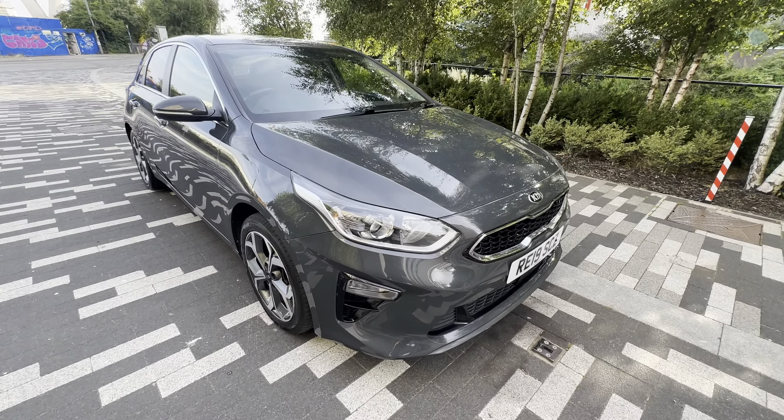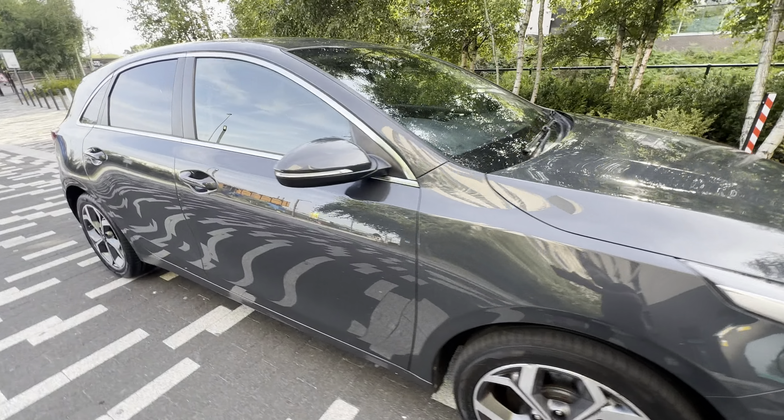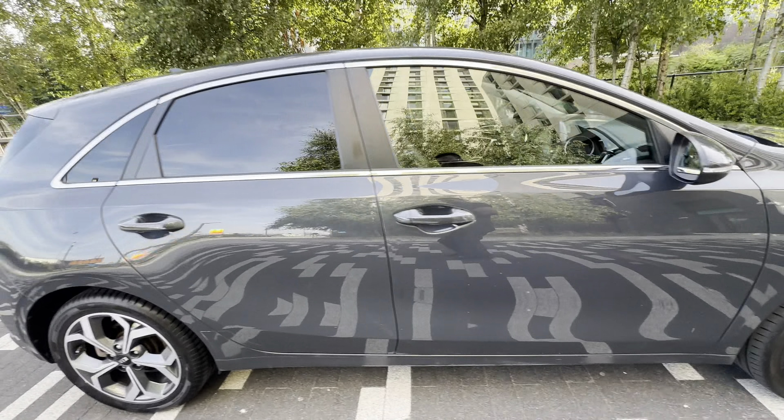Good evening guys, today we have this beautiful lovely looking color gray Kia Seed in the manual diesel.